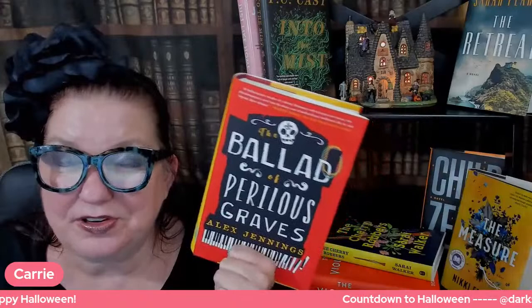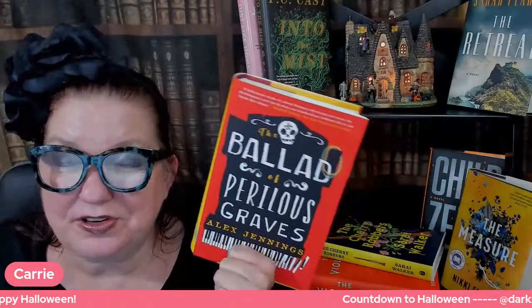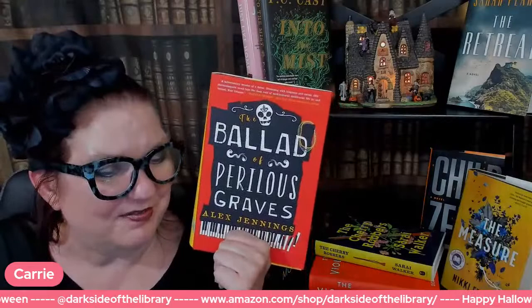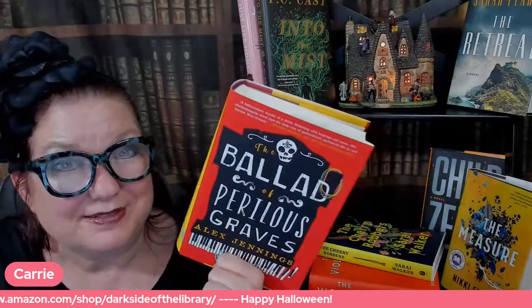Have a great stream! I'm looking forward to going to bed with a cup of tea and one of these books and reading till about midnight — which is three and a half hours from now. I read fast. So this is The Ballad of Perilous Graves, and I have not read very many books like this at all.